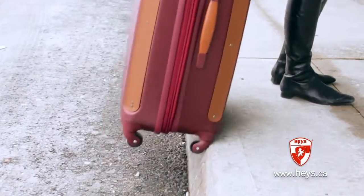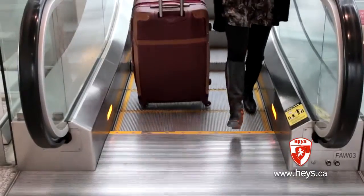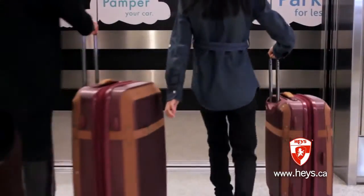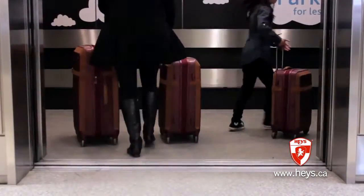The wheels on the Heritage Spinners are adaptable. They can be used to roll the luggage behind you in the traditional two-wheel method, or you can use all four wheels and roll it alongside you with seemingly effortless motion.